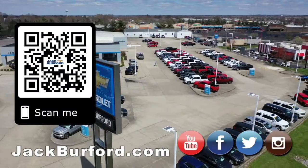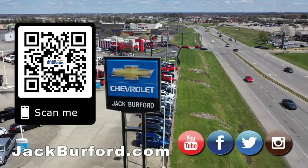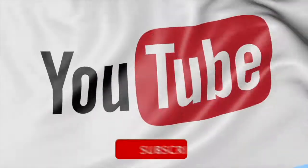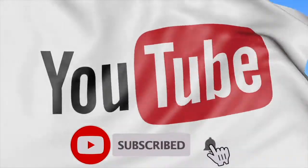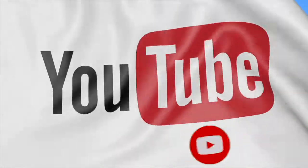Why would you buy a vehicle anywhere else? Make sure to visit us at jackburford.com and subscribe to our YouTube channel. We'll see you next time.